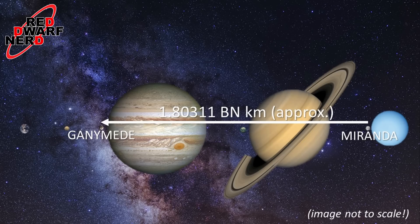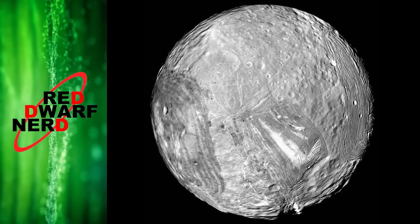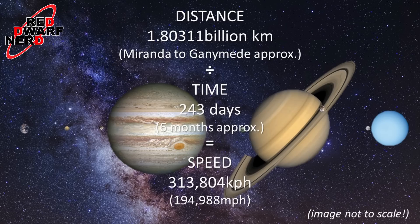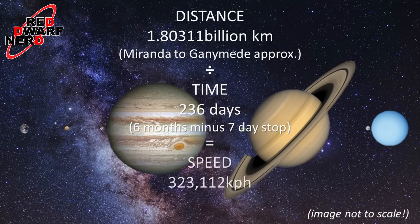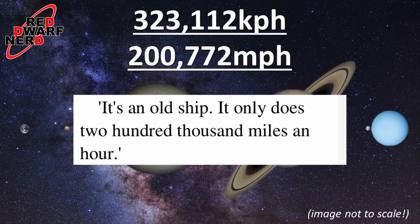Well, I think we can work that out pretty accurately. In Waiting for God, Lister says he's been part of the Space Corps for only 8 months. So if we take it that Lister joined the Red Dwarf crew at Miranda before the ship headed off to Ganymede, we get an 8-month or 243-day travel time. Using that calculation, travelling from Miranda to Ganymede, we get a massive average cruising speed of 313,804 kilometres per hour or 194,988 miles per hour — very close indeed to the novel's stated 200,000 miles per hour. And if we take 7 days off the travel time for a stop-off at Titan, enough time for Lister to steal his favourite blanket, we get an average speed of 323,112 kilometres per hour or remarkably 200,772 miles per hour — less than half a percent off of Peterson's 200,000. I'm going to take that as pretty much definitive.